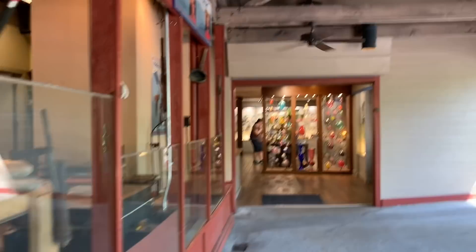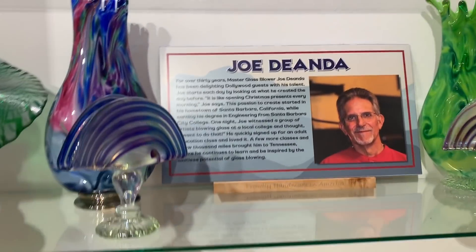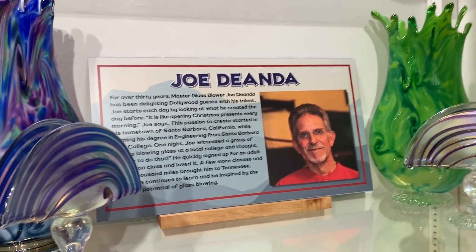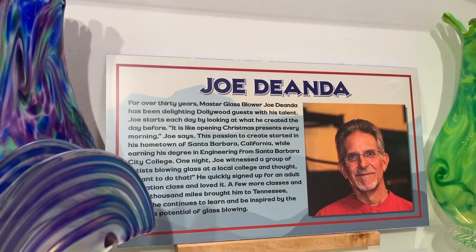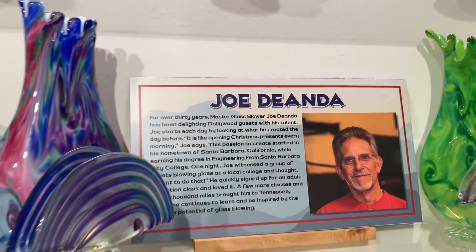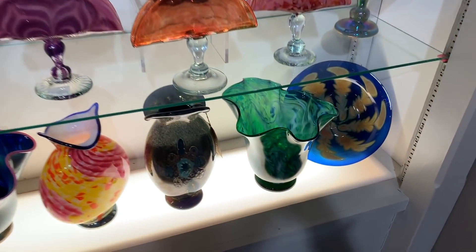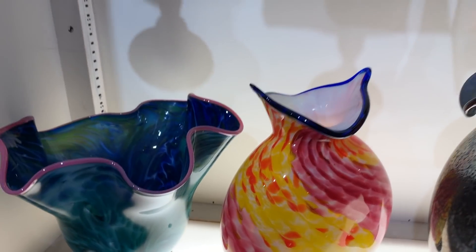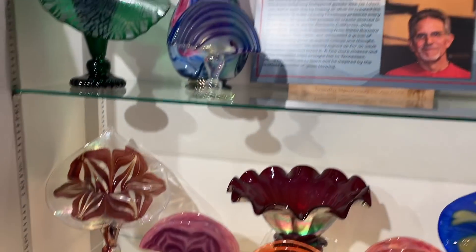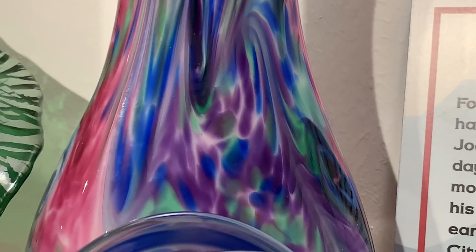Let's go inside and see some finished glass. As soon as we enter we see the work of Joe — I'm not going to try to say his last name. But look at this work — look at this. This is amazing, look at the glass. This one right here — it's just beautiful.